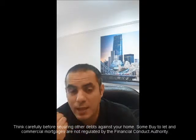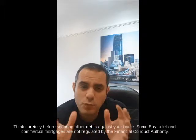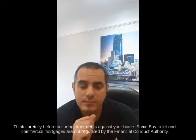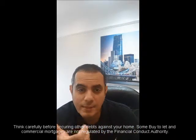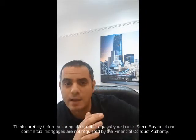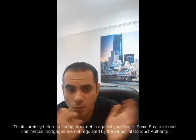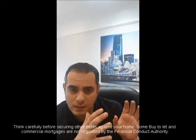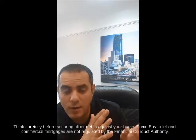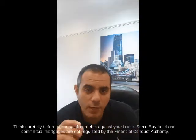Generally, more and more lenders will lend to employed applicants because they can prove their income. A lot of the historical lenders in the expat sector tended to say the applicant must work for a multinational firm, because they wanted to make sure income could be verified. If you work for, for example, KPMG or one of the big banks, your income is likely to be more quickly verified than if you're self-employed or working for a smaller firm.